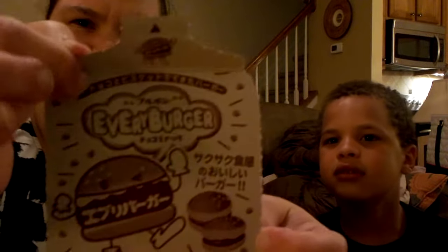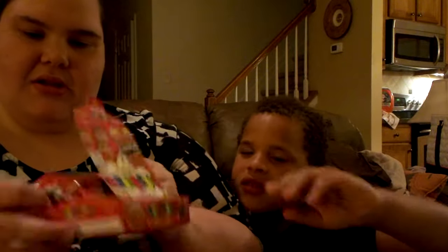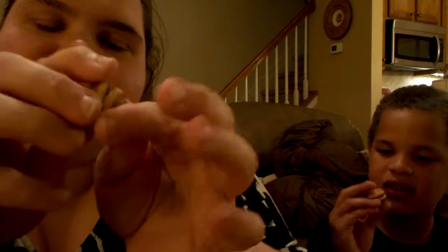Oh, this is cute! So there's artwork when you open it, and then there's a package that you pull out. It's super big — it says Every Burger all over it, and then I guess this is how you say it in Japanese. So this is what they look like. There's chocolate, there's the bun — where's the cheese? I guess that's the cheese. They smell like Nutella. And then there's like sesame seeds on top, some kind of crunchy stuff.